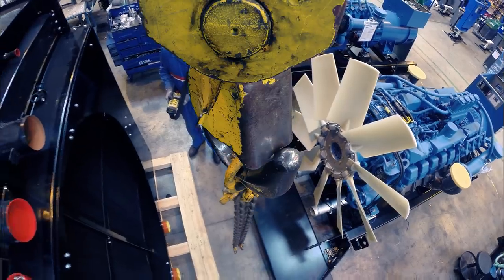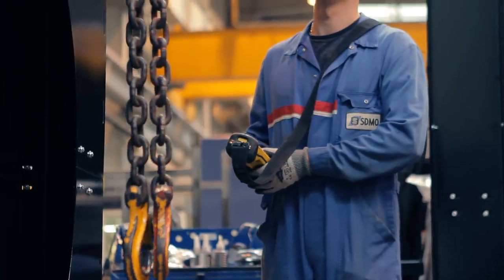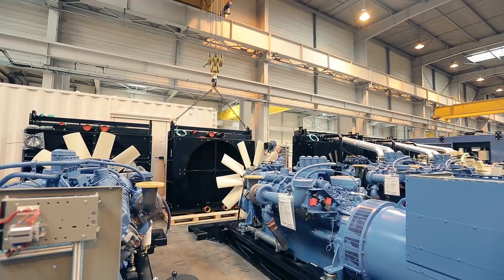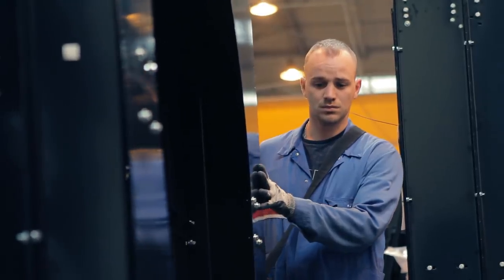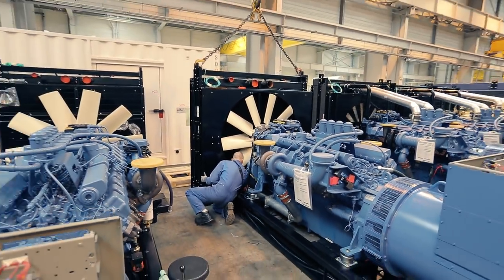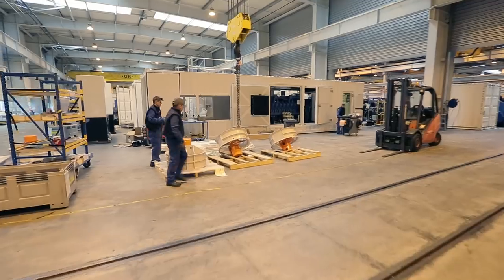Next comes the radiator, which is carefully placed in front of the engine. Through the radiator enters hot water coming from the engine, which is cooled and sent back into the circuit. In the case that the genset power is very high, more ventilators can be mounted.